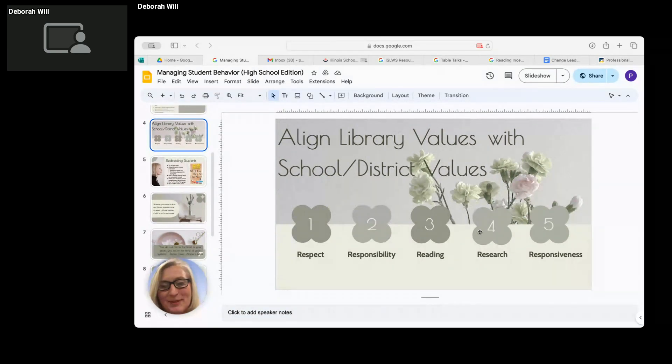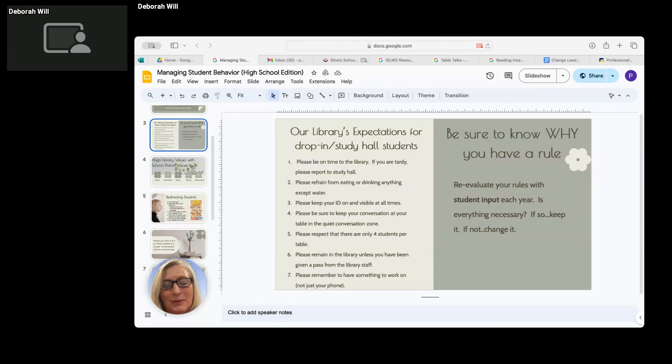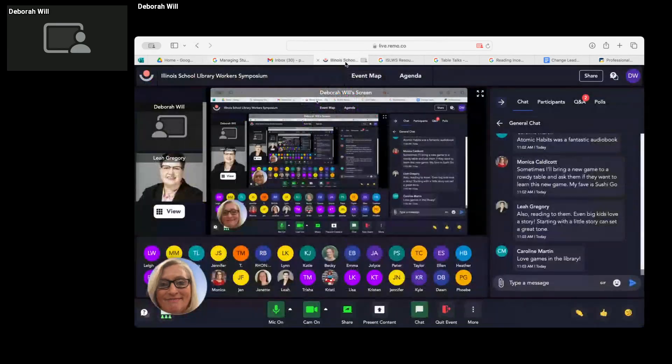Those are my best tips and tricks, but I'm certain you have questions about specific situations or issues. Every library is different, every situation is different. The two books referenced are 'Why Do They Act That Way?' by Dr. David Walsh and 'Atomic Habits' by James Clear. I'm also going to put the presentation in the chat so you all have it.